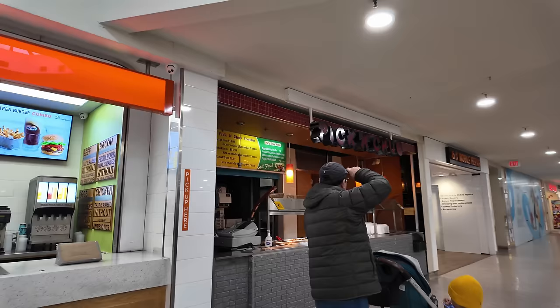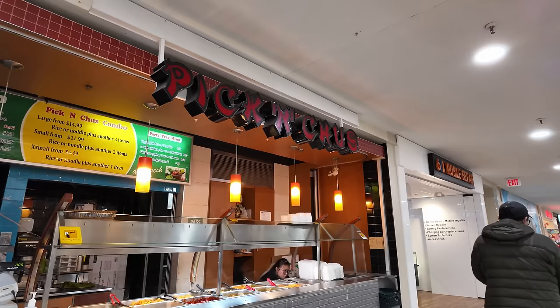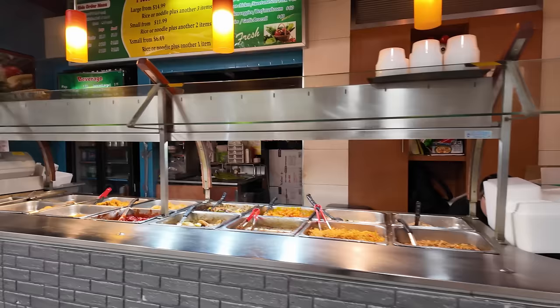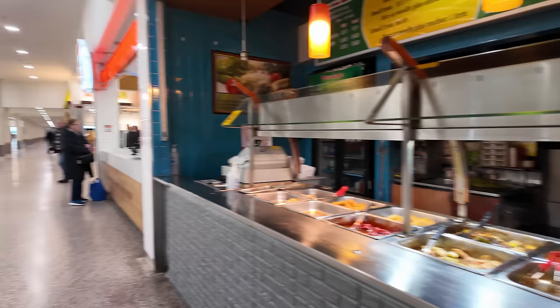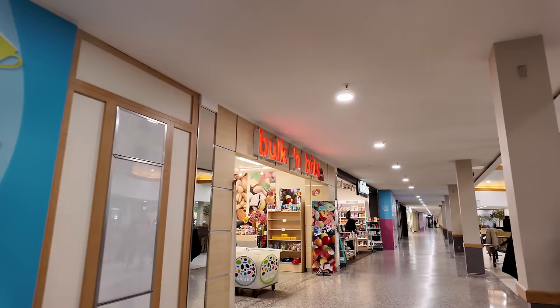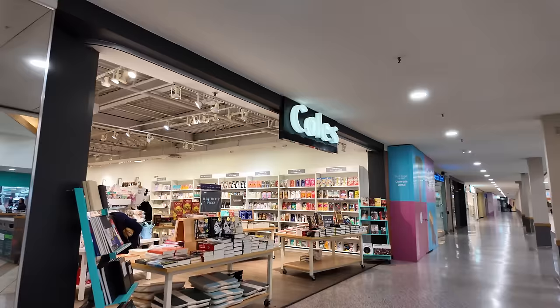Holy shit — look what we have found! Pick and Choose: large from $14.99, small $11.99, extra small $6.49. I'm not sure how hygienic it is having the food out like that, but it's awesome to see that's still there. There's also a bulk food store — a lot of cool stuff you don't see too many of anymore.